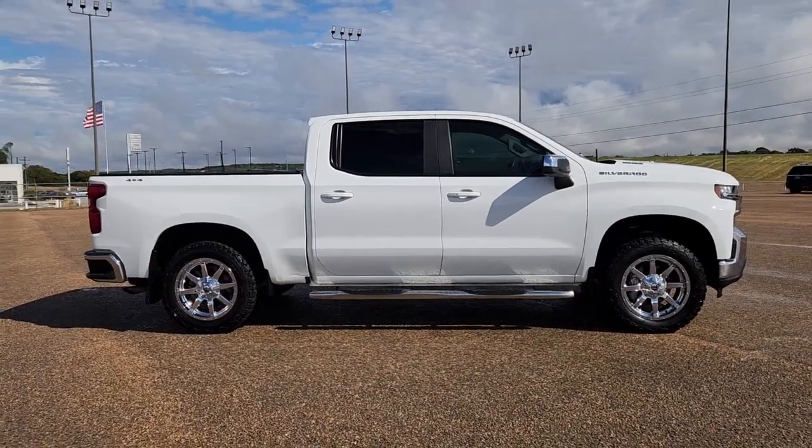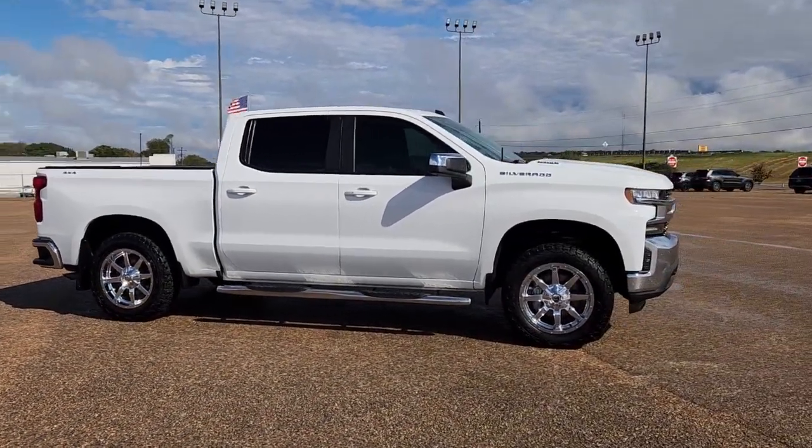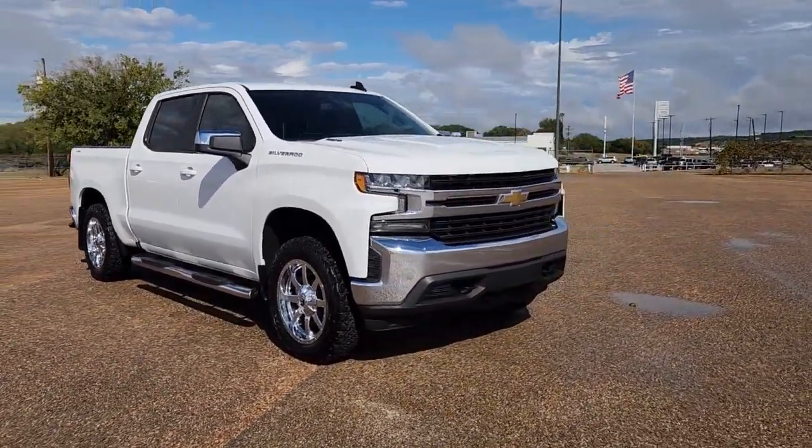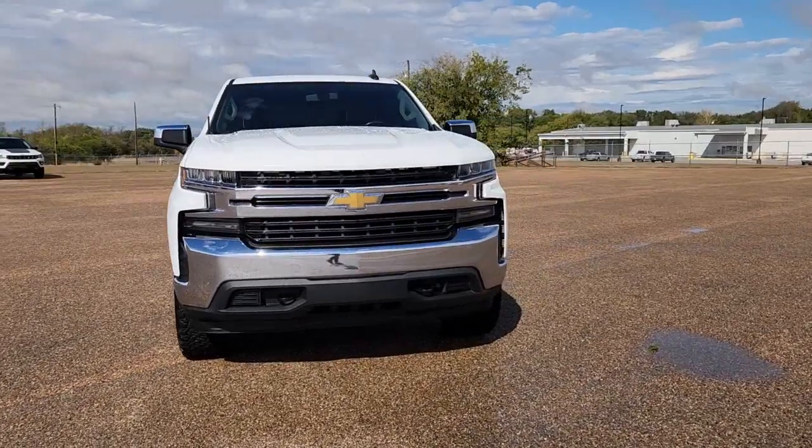This could be the car for you. The 2020 Chevrolet Silverado 1500. With less than 80,000 miles on the odometer, this vehicle provides excellent value.